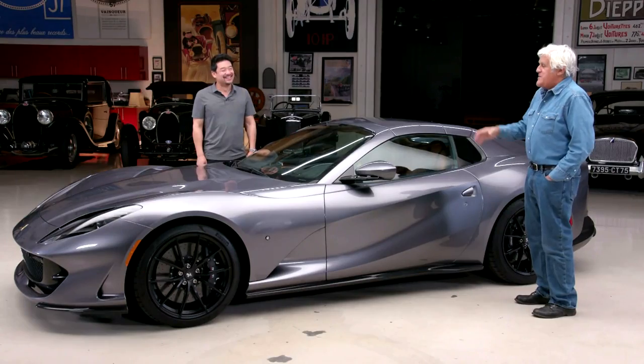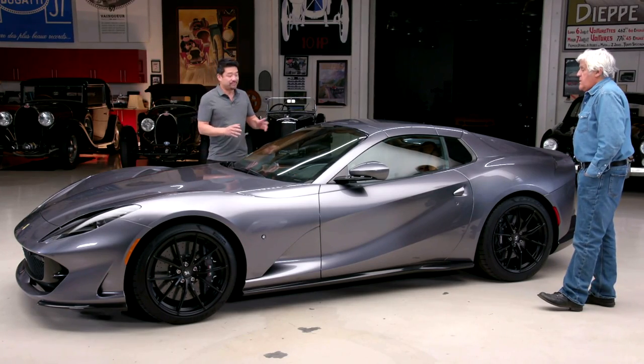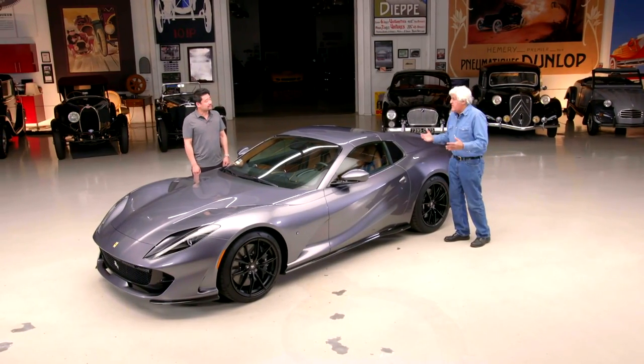You had your mask on so long you grew a beard. I just got this — it's one of the first 812 GTSs in LA, and it's great. I've driven it down to San Diego and back; it's a really great car. My favorite era Ferrari is the 60s and early 70s, and this is sort of a retro look that harkens back to that style.